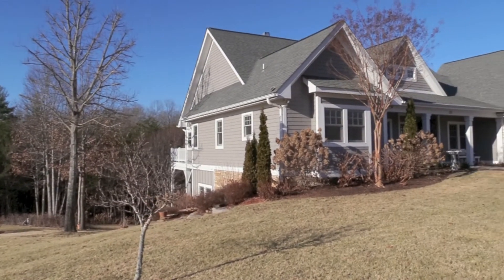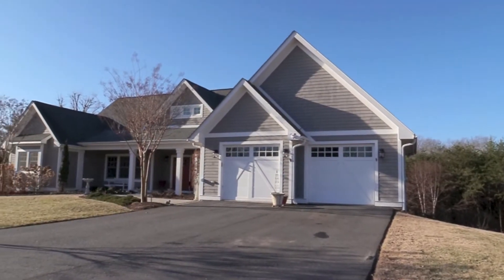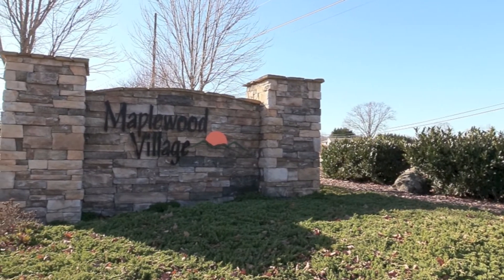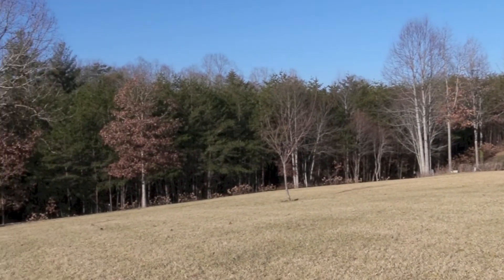Welcome to 33 Carl Roberts Road, Alexander, North Carolina. A gorgeous four-bedroom, four-bath custom-built home in the exclusive community of Maplewood Village. A country setting minutes to UNCA and Asheville.